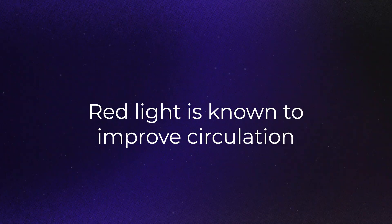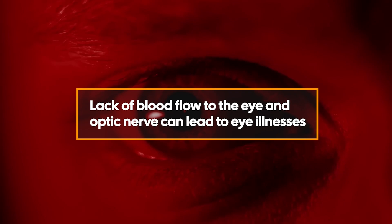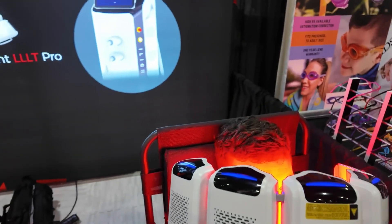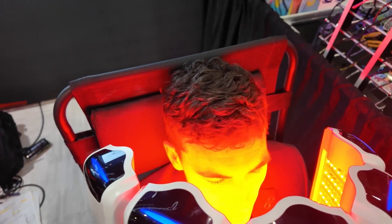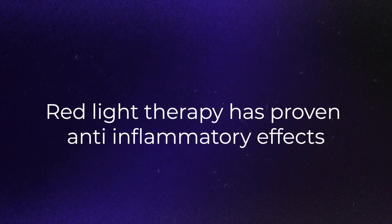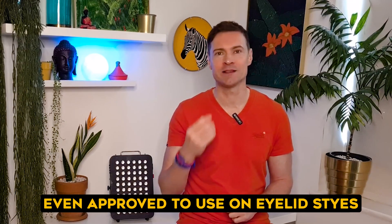Thirdly, red light is known to improve circulation. Lack of blood flow to the eye and optic nerve can lead to eye illnesses like glaucoma and macular degeneration. Another theory is that poor eyesight could be due to lack of oxygen in the eye, and red light boosts that oxygen with improved circulation. Number four: red light therapy has proven anti-inflammatory effects. Diabetes can cause bleeding inside the eye and retinal swelling, and red light helps treat that as well. It's even been approved to use on eyelid styes.